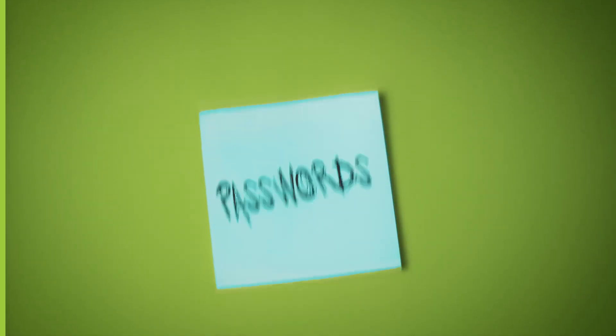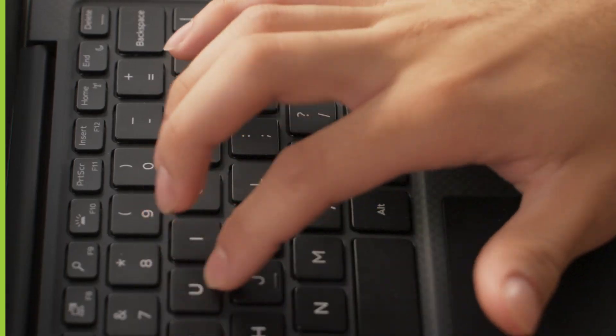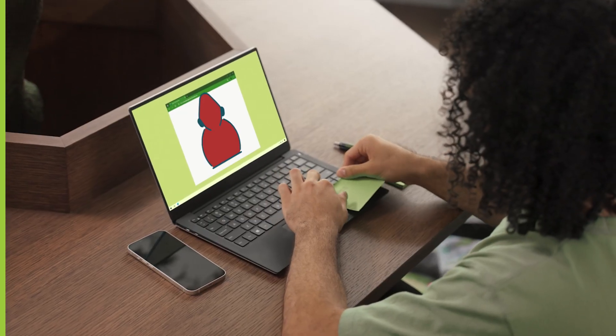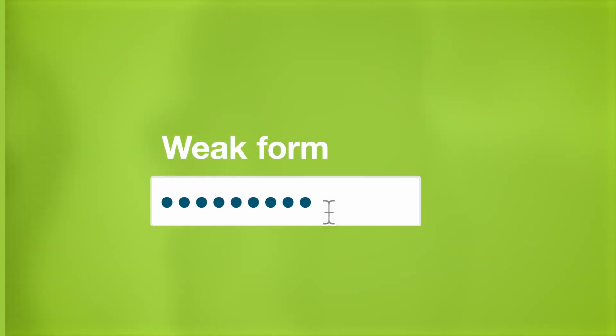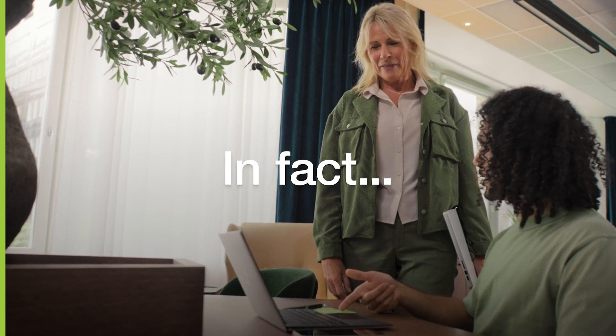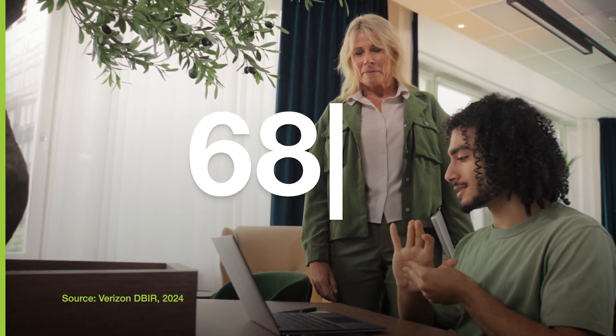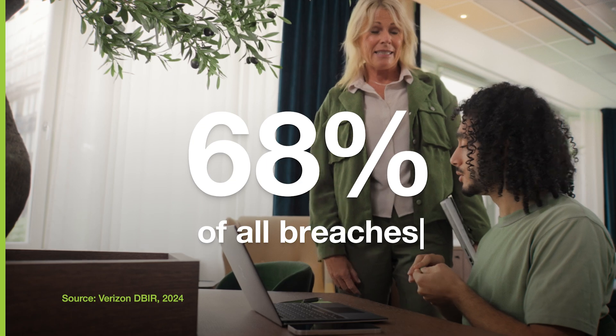Passwords have been in our lives for what feels like forever, and while they can be easy to set up, they're also nearly impossible to maintain, easily hacked, and inherently a weak form of security. In fact, passwords are the root cause of most security breaches, with 68% of incidents caused by stolen credentials.